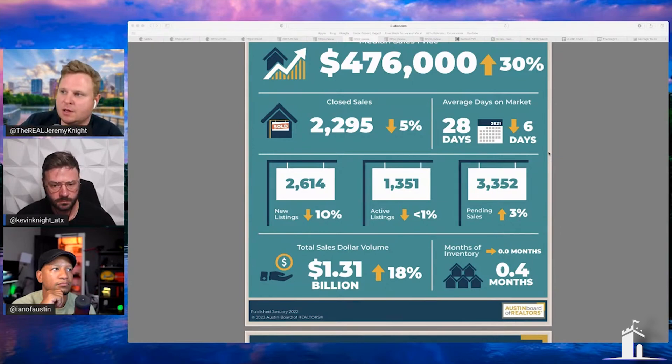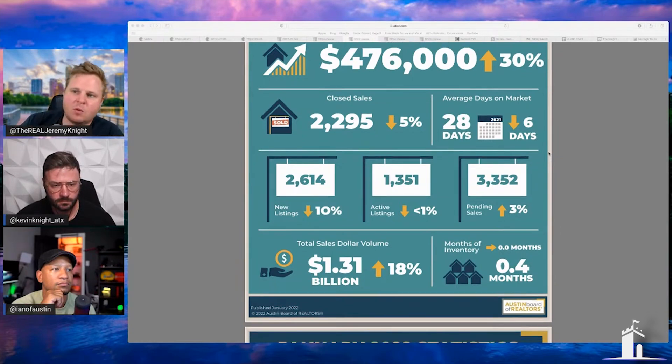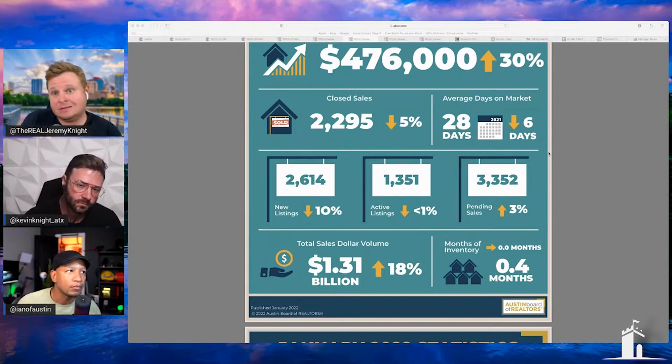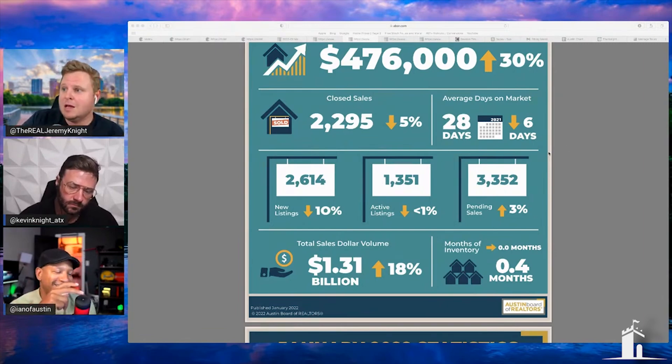I pay attention to the numbers, and there's something very important about these graphics that I think is 100% wrong. I've reached out to the companies that do the marketing graphics for this and to the data company that does the data — out of Texas A&M. I mean, Aggies, what are you doing?